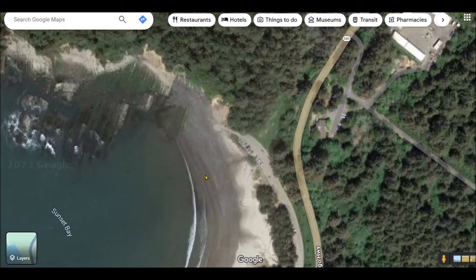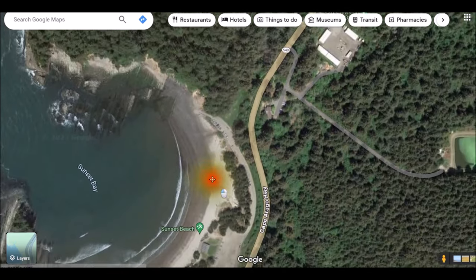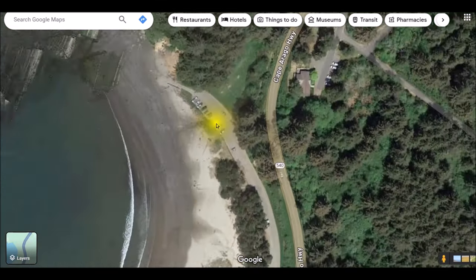So those four spots: Pacific City, Fogarty Creek, Depot Bay — my favorite — and Sunset Bay down in Charleston. I hope this answers some questions and I hope you like it. Thanks for watching. Tight lines.